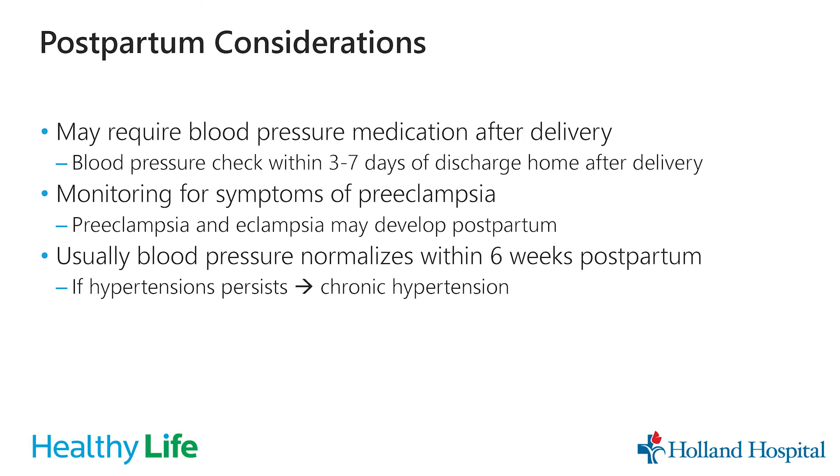For postpartum considerations, some patients require blood pressure medication after delivery. Oral blood pressure medications are often prescribed when going home, and we'll typically have you come back to the office within a few days to a week to check your blood pressure, possibly weekly until it normalizes. Preeclampsia and eclampsia may even develop after delivery, though that's not very common. Blood pressures usually normalize about six weeks after delivery, but if high blood pressure continues beyond that, it's considered chronic hypertension.